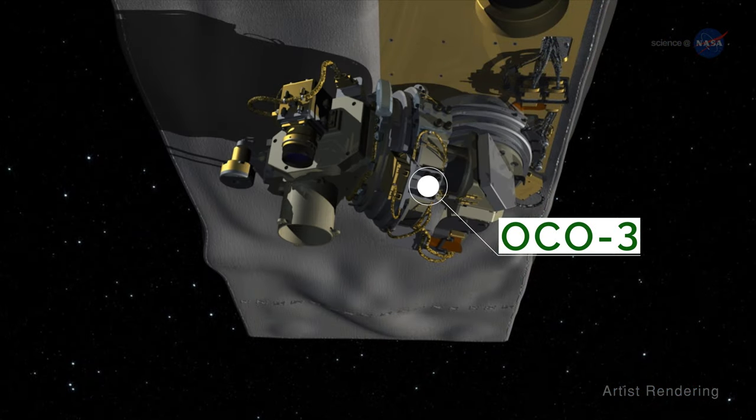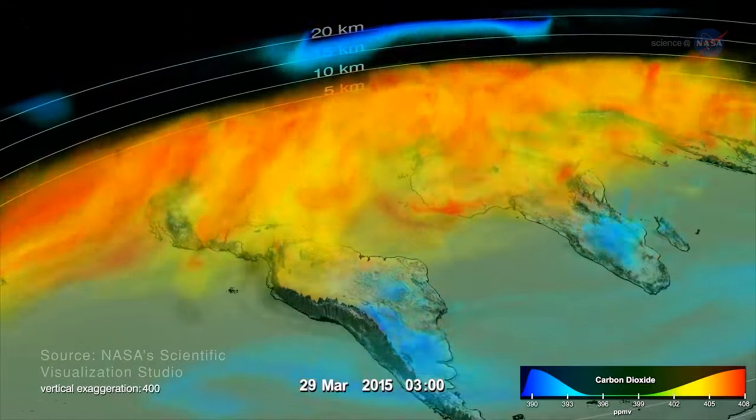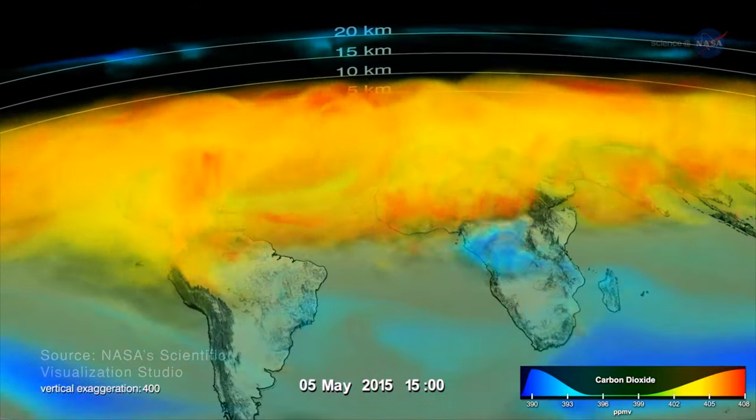OCO-3 measures atmospheric CO2 with high accuracy, helping researchers better understand CO2 increases and decreases, and the impacts of those changes.